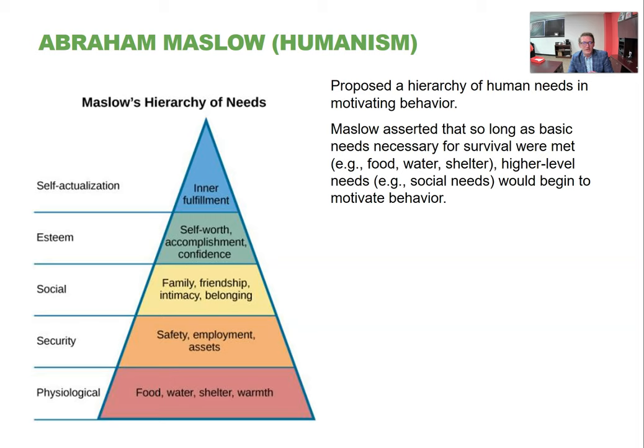Maslow believed if all of these things are taken care of — you've got food and water, employment, decent money, friends, and you feel accomplished — then you can have this level of inner fulfillment he called self-actualization. It's not quite like a state of nirvana; it's completely internal. You feel at peace with the things you've done in your life. And Maslow described it as something we fluctuate in and out of — not a state you reach and stay in for the rest of your life.